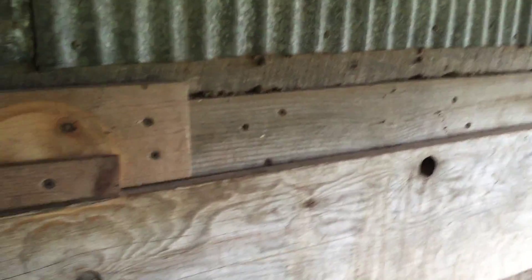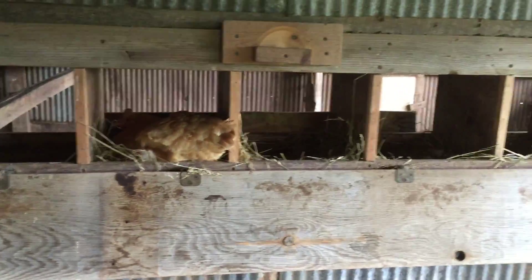This is kind of cool. Every girl thinks their dad is the most awesome, but I know my dad is. He made this so that you can collect eggs without going into their roosting area.